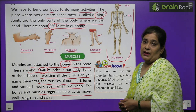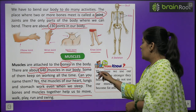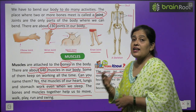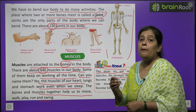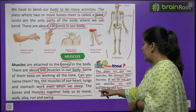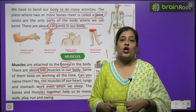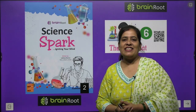Do you know? The more we use our muscles, the stronger they become. If we do not use our muscles, we will become fat and lazy.